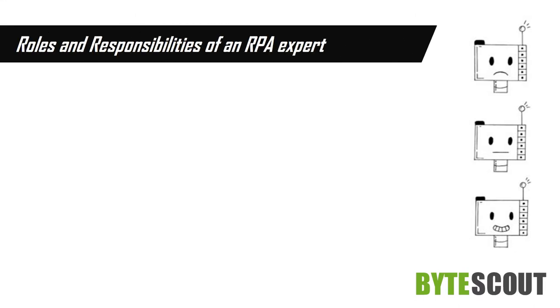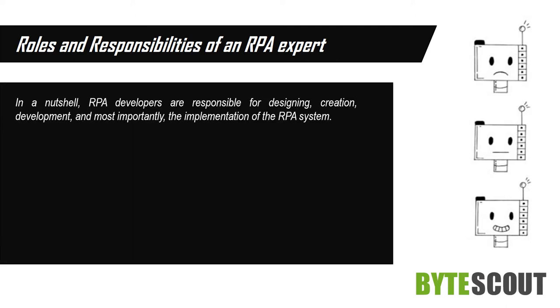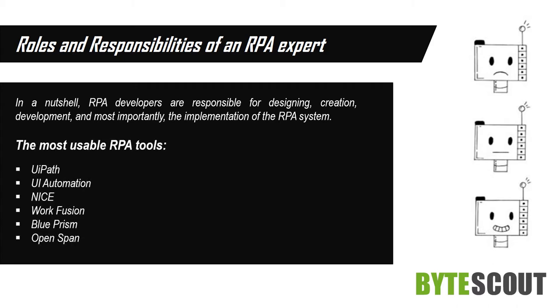Roles and Responsibilities of an RPA Expert. RPA developers are responsible for designing, creation, development, and most importantly, the implementation of the RPA system. The most widely used RPA tools include UiPath, UiAutomation, NICE, WorkFusion, BluePrism, and OpenSpan.